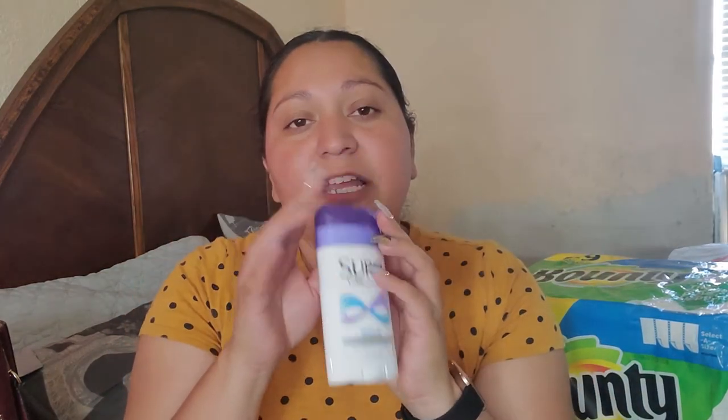Plus you also get a $3 Extra Care Buck back when you purchase two of these. And for our newbies, this right here is an amazing deal. This is a Shure deodorant. These are on sale right now for $2, and if you purchase one you're going to get a $2 Extra Care Buck back, making this completely free for you.